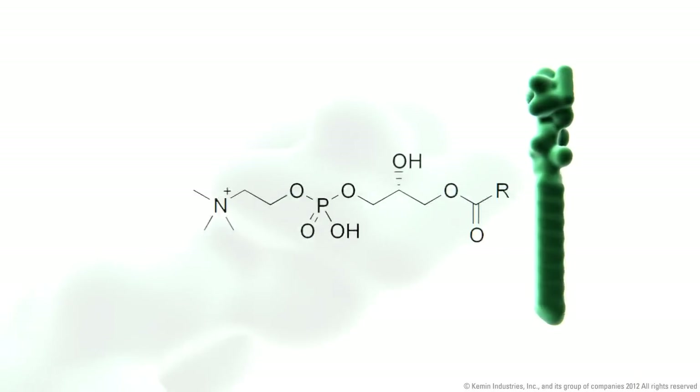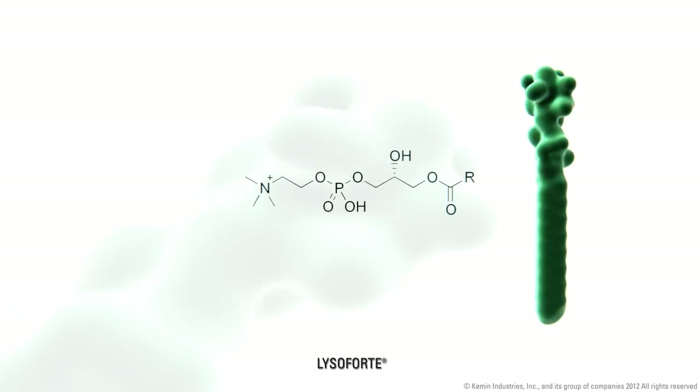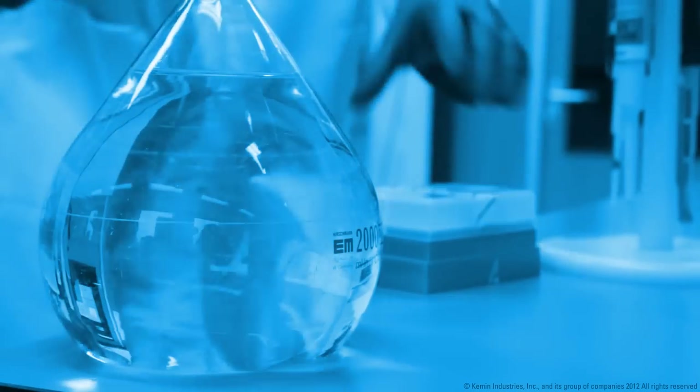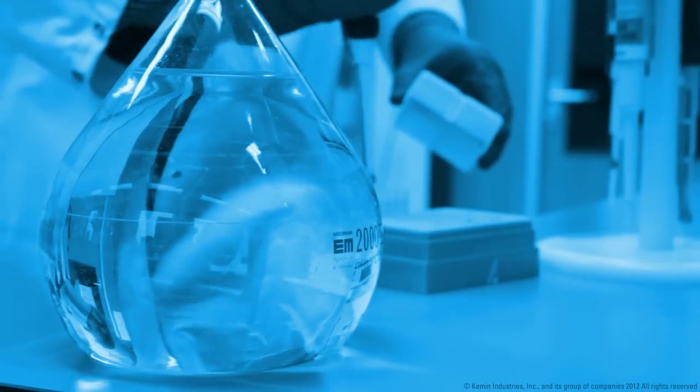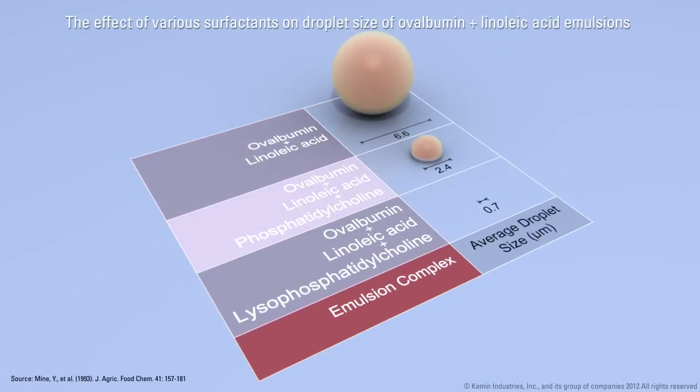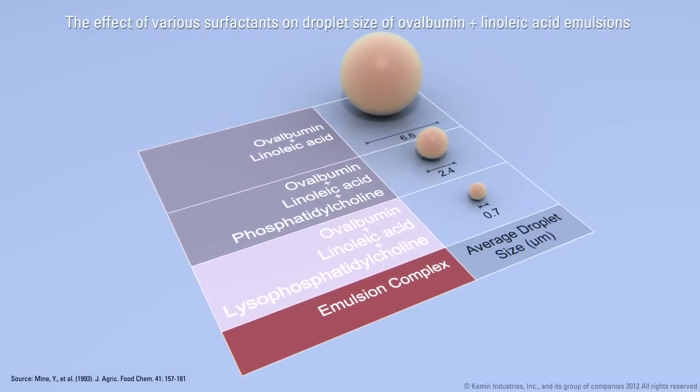Extensive lab and animal research by Kemin has resulted in the development of Lysifort. Lysifort is a source of lysophospholipids that acts as a natural biosurfactant. Lab trials have shown that Lysifort can produce droplets up to four times smaller than regular lecithin.